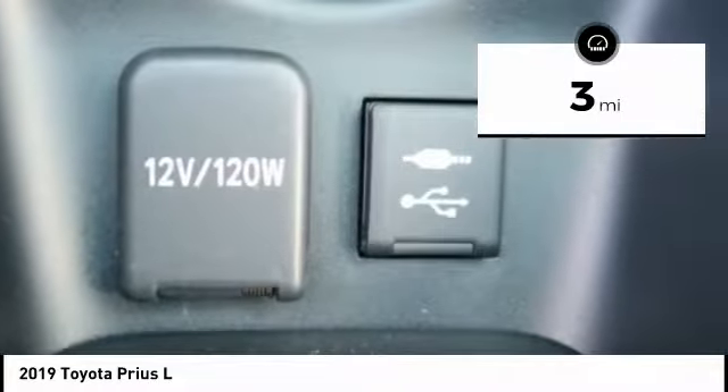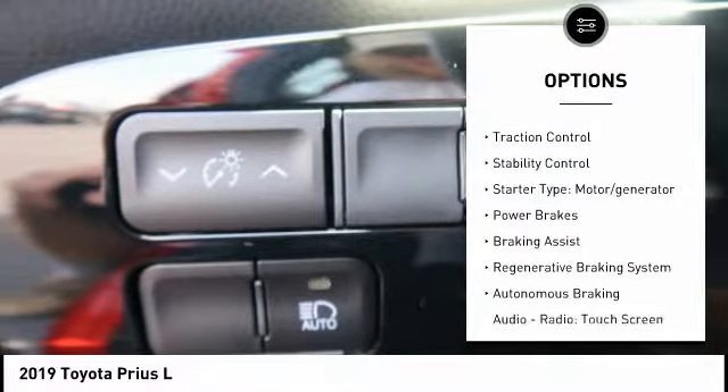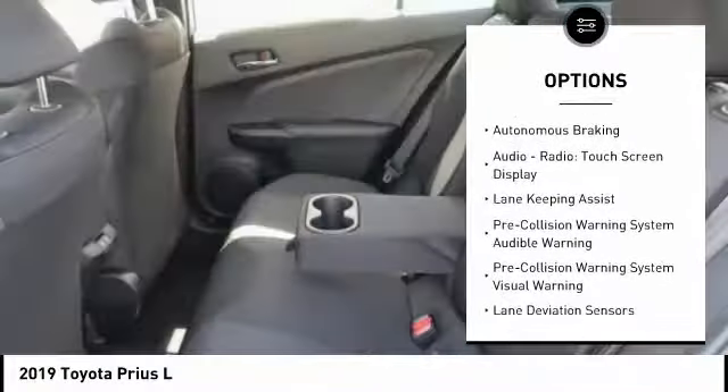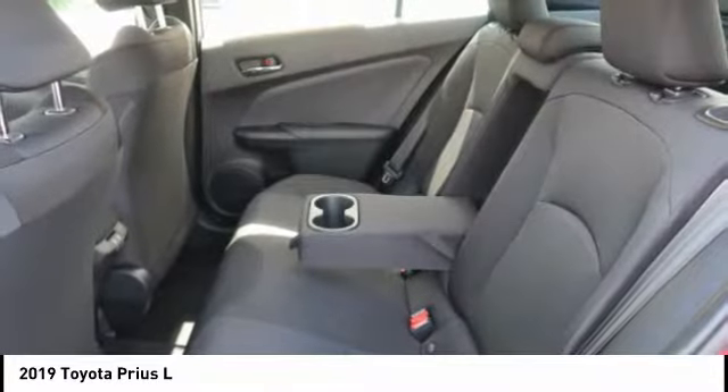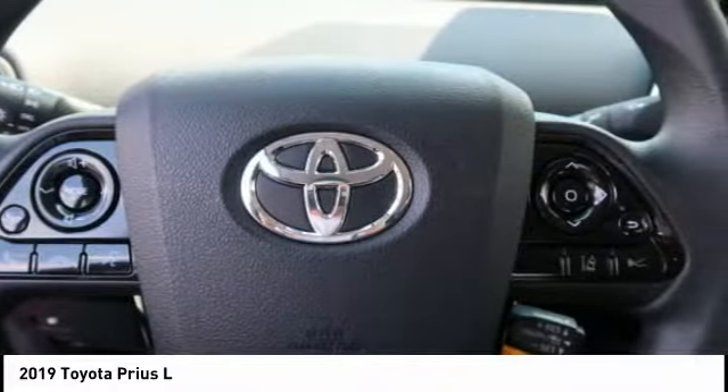Here are some of this vehicle's great options: power windows with safety reverse, emergency braking preparation, active grille shutters, traction control, stability control, starter type motor generator, power brakes, braking assist, regenerative braking system, and autonomous braking.